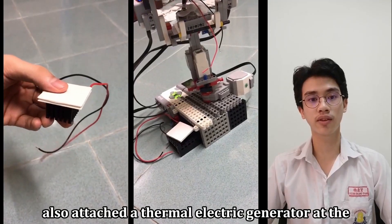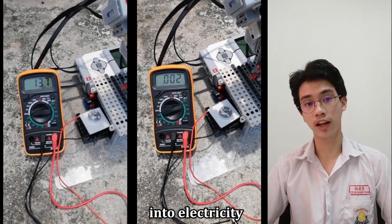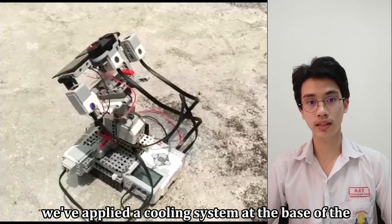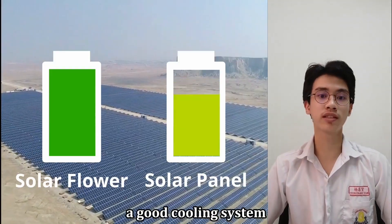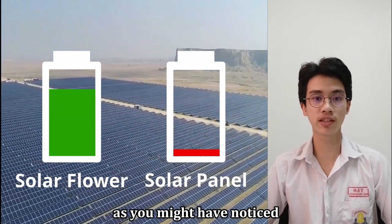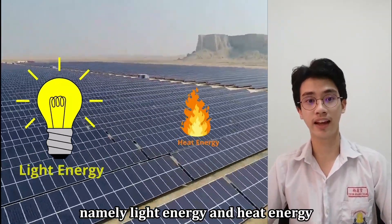In short, the solar flower enables the solar panels to change direction to face the sun throughout the day to optimize sunlight conversion. Besides, we've also attached a thermoelectric generator at the base of the solar flower, which converts heat energy supplied by the sun into electricity. Last but not least, we've applied a cooling system at the base of the solar panels, which comprises of a fan to prevent overheating. A good cooling system is able to prolong the lifespan of the solar panel. As you might have noticed, the two devices fully utilize the energy supplied by the sun, namely light energy and heat energy.